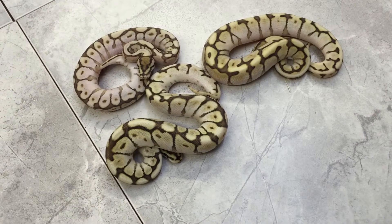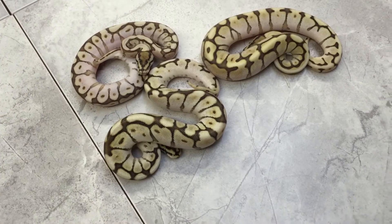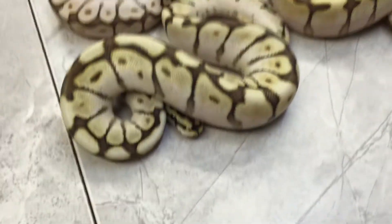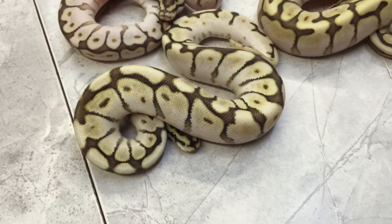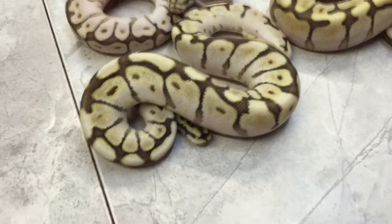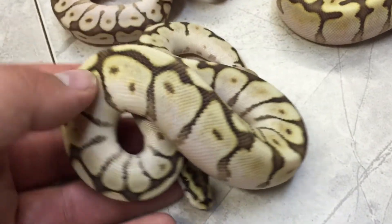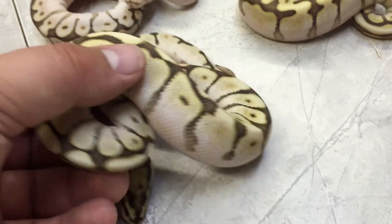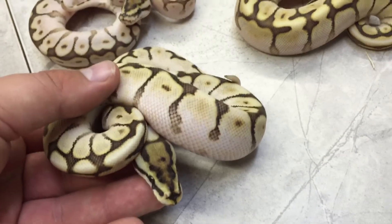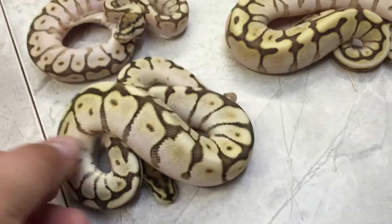I wanted to go through and give you guys a little bit of a closer view on these because I'm not 100% sure what we've got here. First up is this little male, at least Lesser Spider. I feel pretty confident on that one being just a Lesser and a Spider. Pretty little guy — I'm going to show his head. Lesser Spiders age really nicely, so it's cool to see this many of them come out of the clutch.